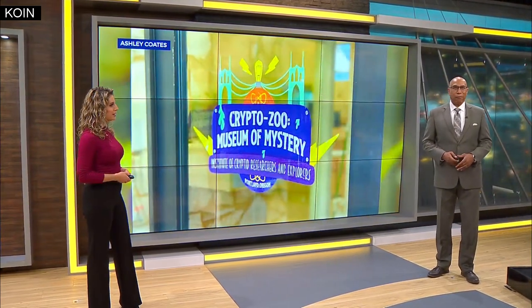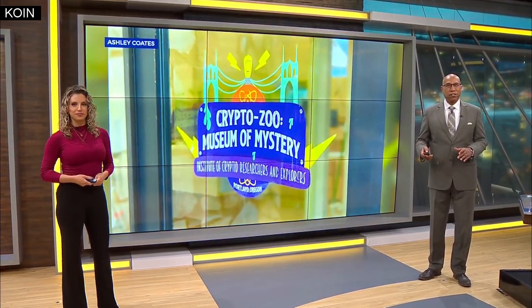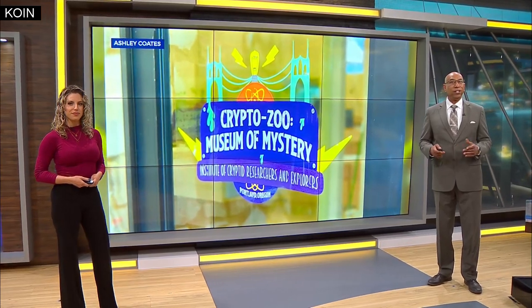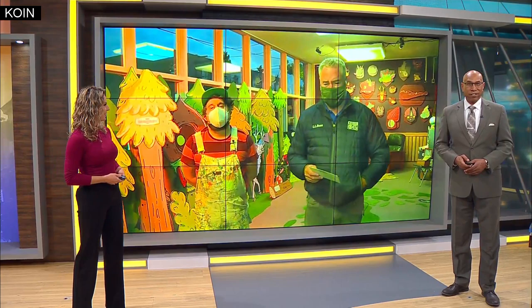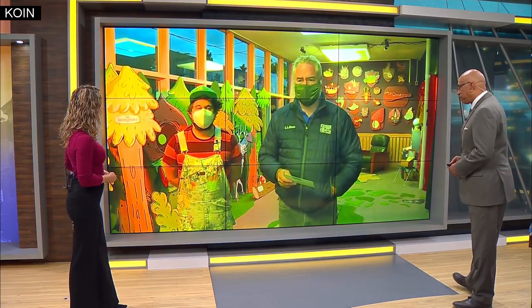Portland cartoon artist Mike Bennett is at it again. This fall, you can check out his artwork at a new attraction in North Portland. Bennett is taking his wooden cartoon cutouts and turning them into a new crypto zoo. Cor Harlan is live in the St. John's neighborhood, checking out Bennett's Museum of Mystery.